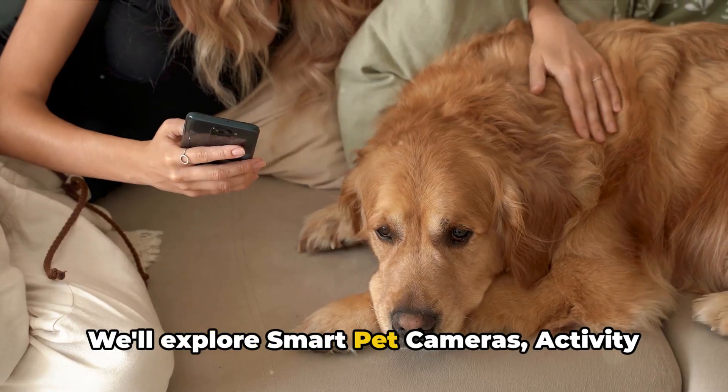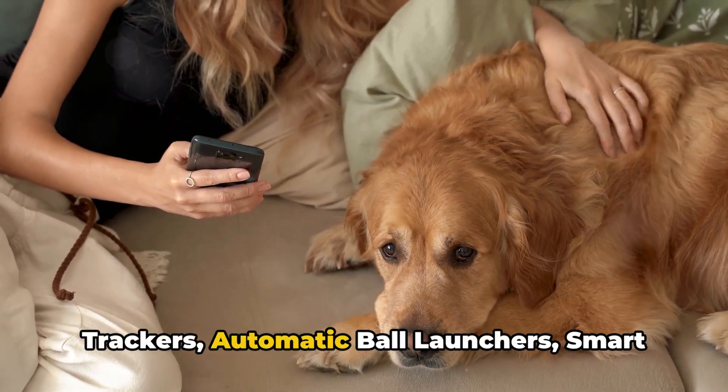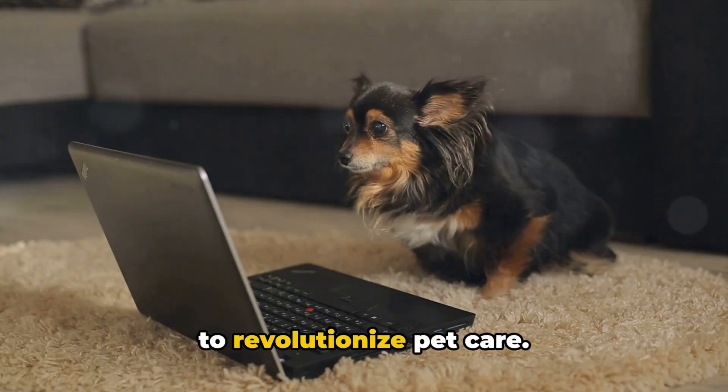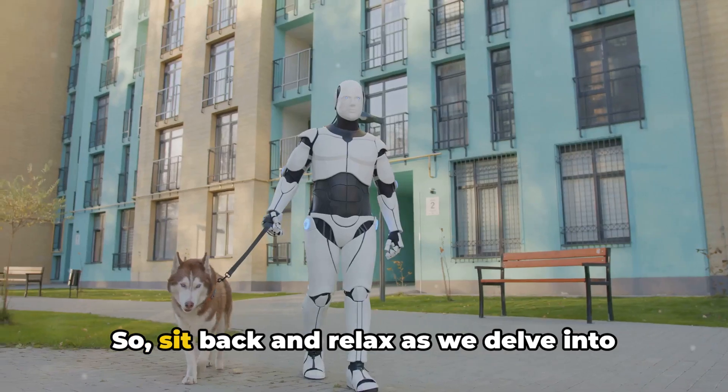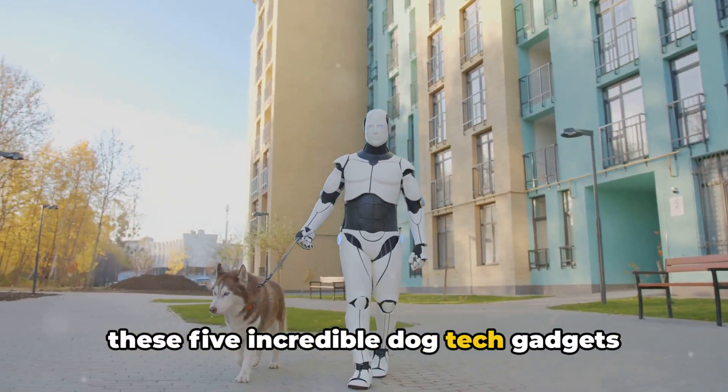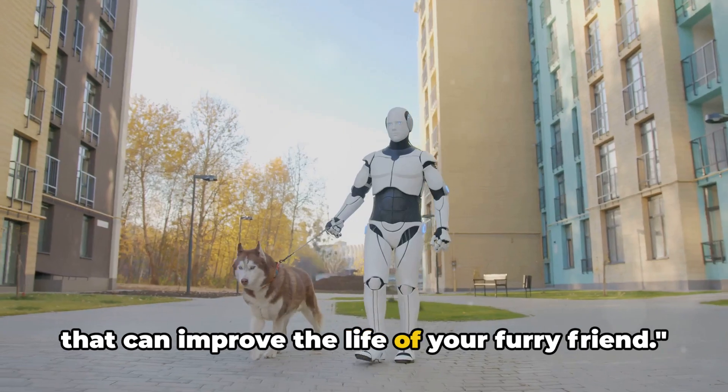We'll explore smart pet cameras, activity trackers, automatic ball launchers, smart dog doors, and GPS trackers that promise to revolutionize pet care. So sit back and relax as we delve into these five incredible dog tech gadgets that can improve the life of your furry friend.